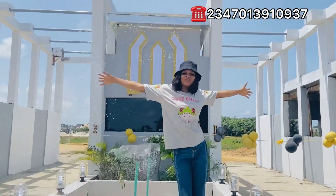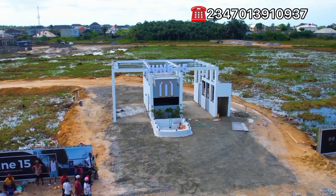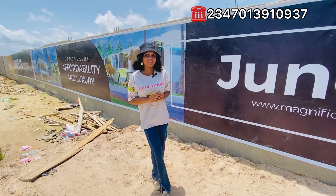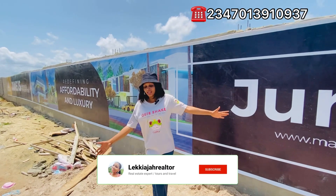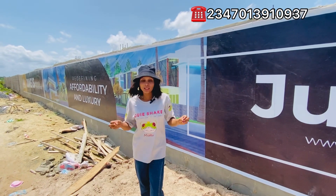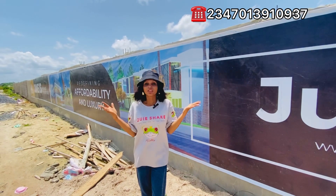Welcome to June 16th Estate! Hello everybody from Smart Investors. I welcome you to another estate tour with me. I'm here in Eleko to bring you this latest property that is selling fast in Eleko. So why is this estate selling so fast?